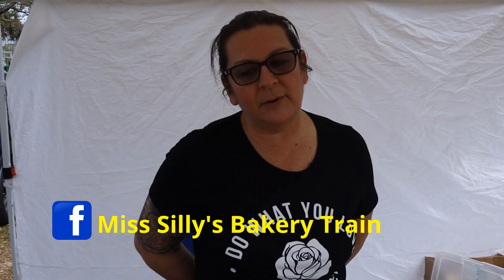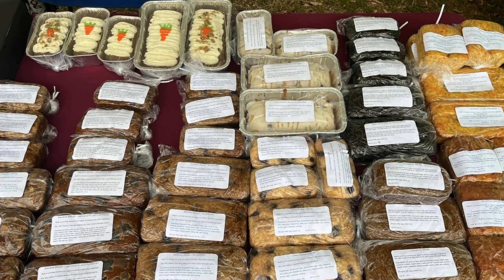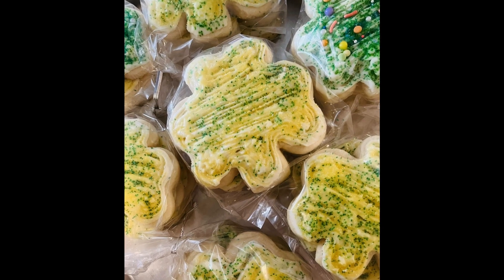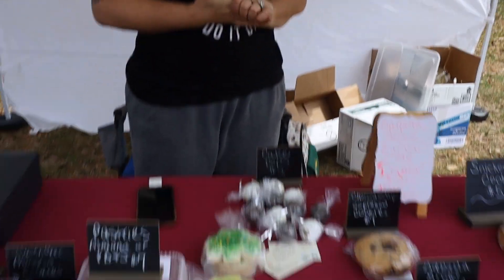What's your name, what you got here? Cecilia, and I am with Bakery Train. So I have a lot of baked goods. We specialize in banana bread and zucchini bread, jalapeño bread, all kinds of different sweet breads. Of course, we do designer cakes, cookies, all that kind of good stuff too. Anything you need. All right, it looks delicious. Thank you.